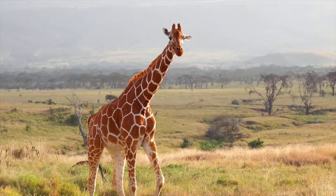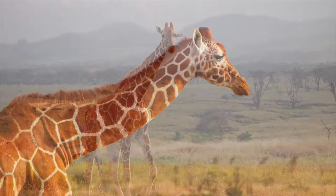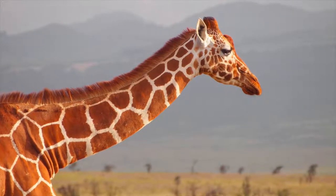Their skin underneath is thick and gray. Giraffes grow to be 14 to 18 feet tall and weigh from 2 to 3,000 pounds. Giraffes see in color and have good eyes. They can also close their nostrils to block out sand or ants.